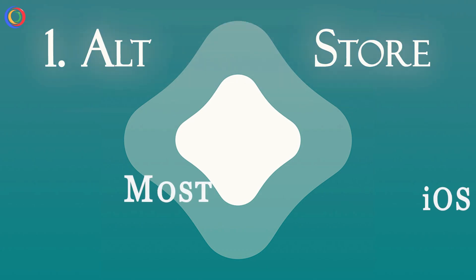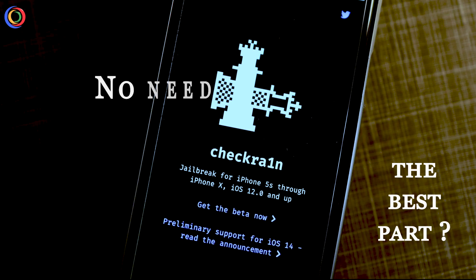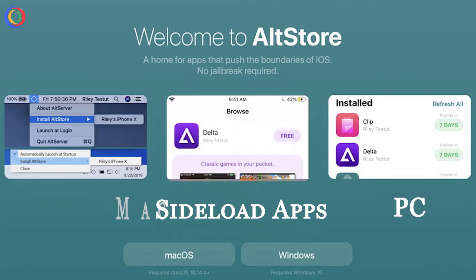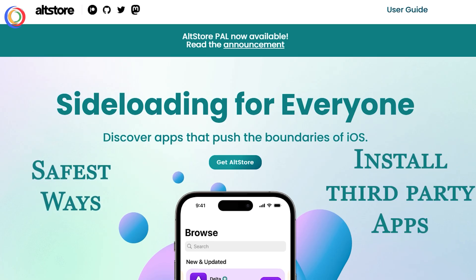Number 1: AltStore, the most popular iOS alternative. The best part? You don't need to jailbreak your device. AltStore lets you sideload apps using a companion software on your PC or Mac, making it one of the safest ways to install third-party apps.